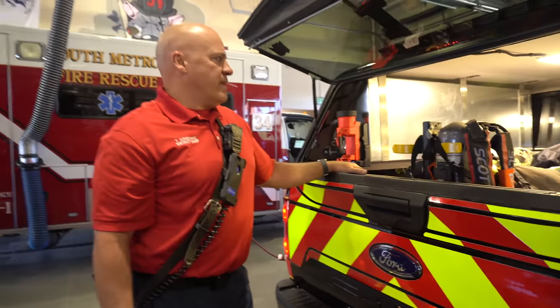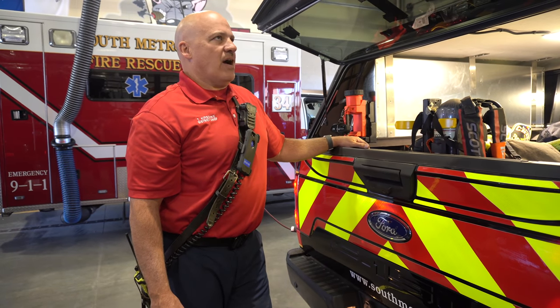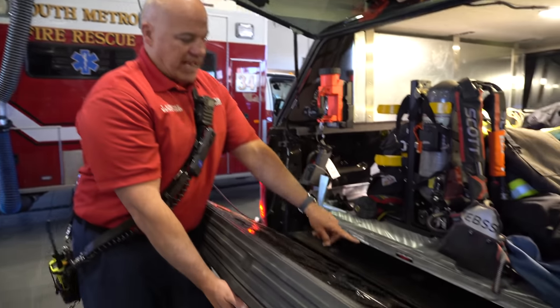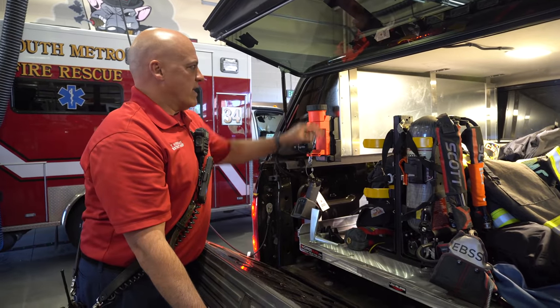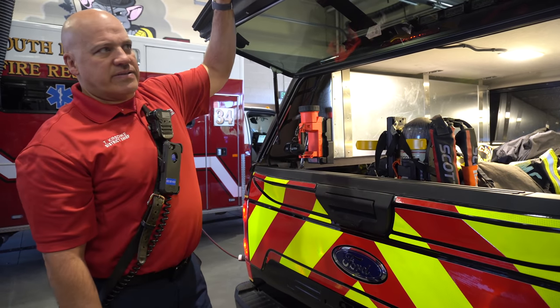We're lucky our fleet is able to custom-make these things. The only thing off the showroom floor is maybe the tray itself that sits in the back of the bed — that's a lock-release tray. The brackets we can buy, and the rest of this is actually fabricated in our fleet services division.